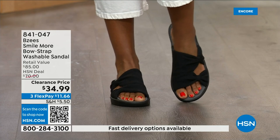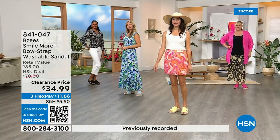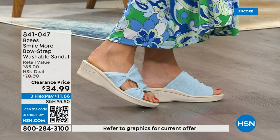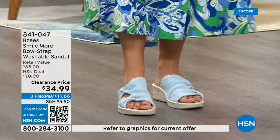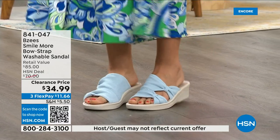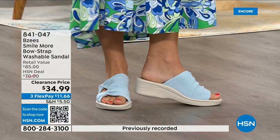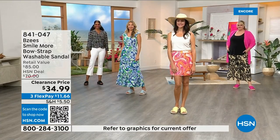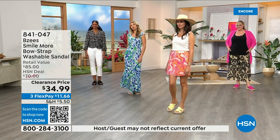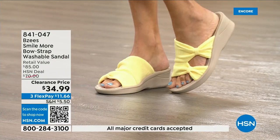The two-inch heel height is like the sweet spot. The shoes are so lightweight and our models look adorable. Whether you wear this to a wedding, with a long sundress, shorts, on a cruise — you can get them wet because they're machine washable. Palazzo pants, every style — the colors are so spring and fun. If you're in the market for a new black sandal, pick it up now.